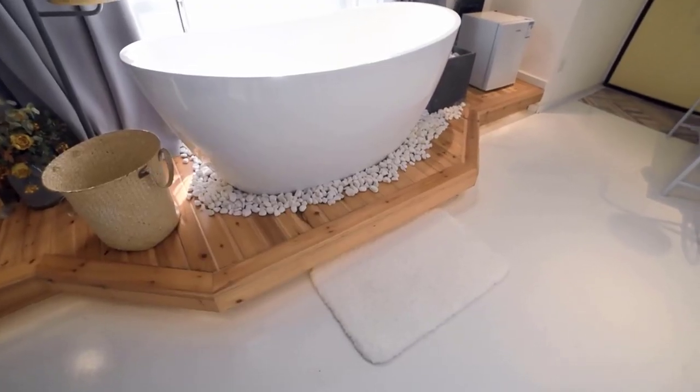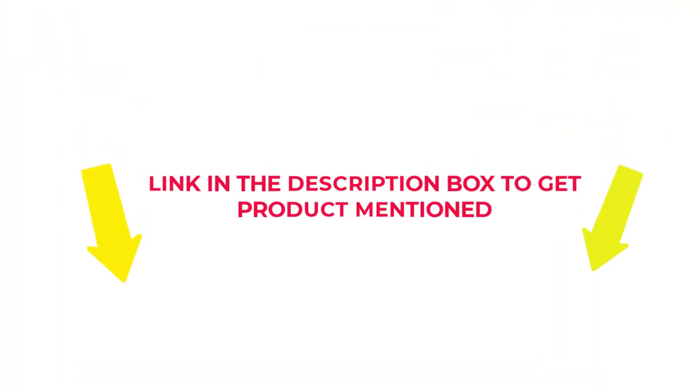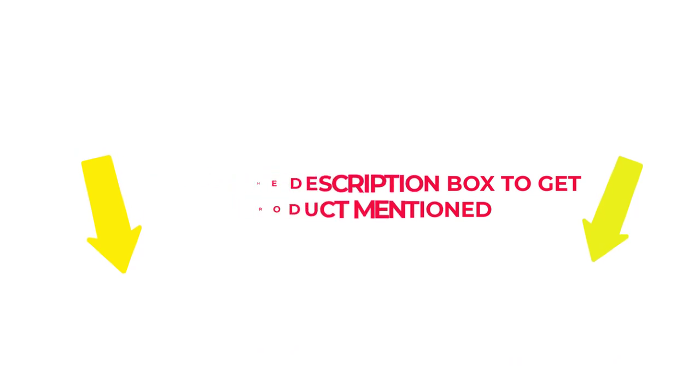After much research, I found these products beneficial for people like you. If you want to know about the price and other information, check my description. So without any further delay, let's jump into the video to watch the best Diatomaceous Earth Bath Mats.